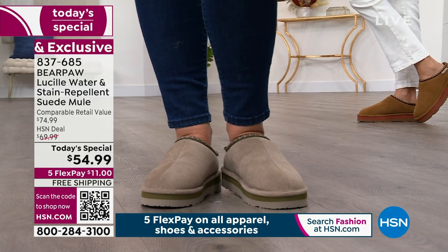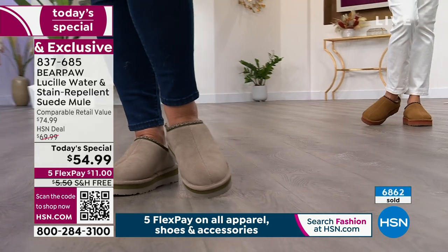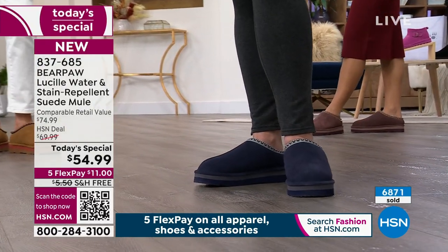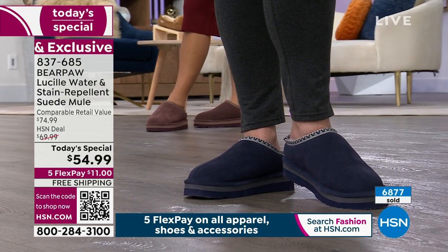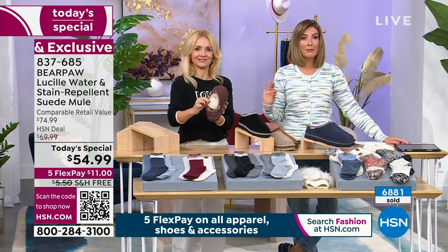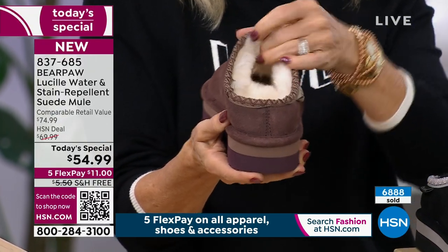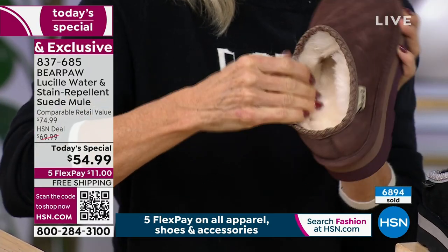We just hit nearly 6,800 sold, and we officially launched the Bear Paw today's special just over an hour ago. If you're watching on a replay, you cannot wait — by our live shows first thing tomorrow morning, some colors and sizes will be completely sold out or extremely limited. I want you to get your first choice. You already know in your heart what you want — whether it's the fig, the black, the mushroom, the hickory, or the indigo.